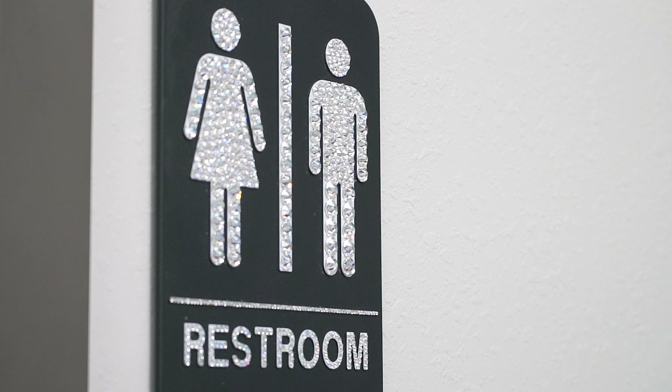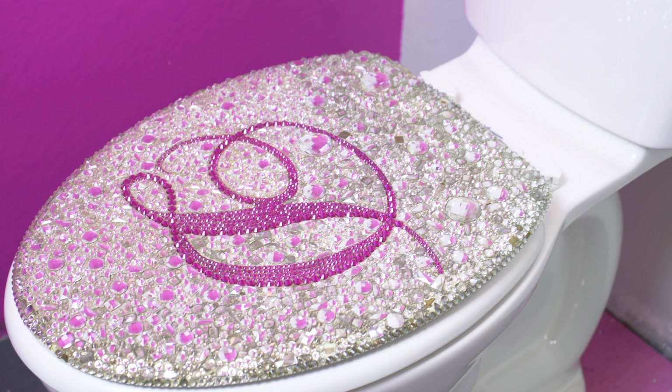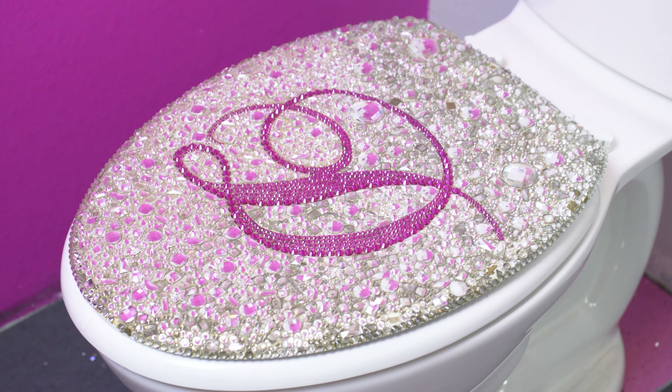Hi! The craziest thing that I have ever seen blinged — or crystallized, depending on who you're talking to — is actually our toilet lid that you can find at the Dreamtime Creation Store. We put our logo and completely covered the lid in Swarovski crystals. It's very, very cool.